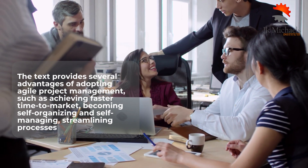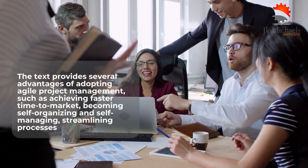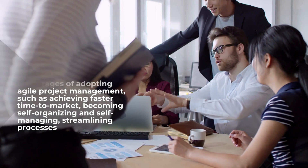By using these strategies, organizations can ensure that their development teams are productive, engaged, and focused on delivering high-quality products.